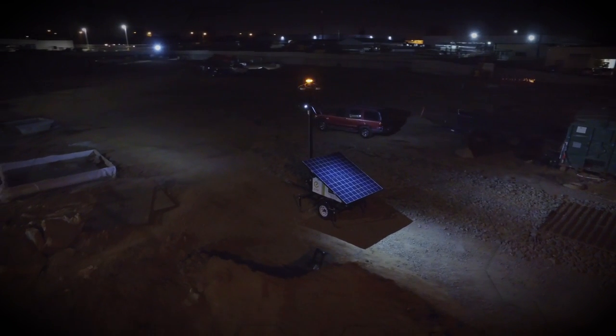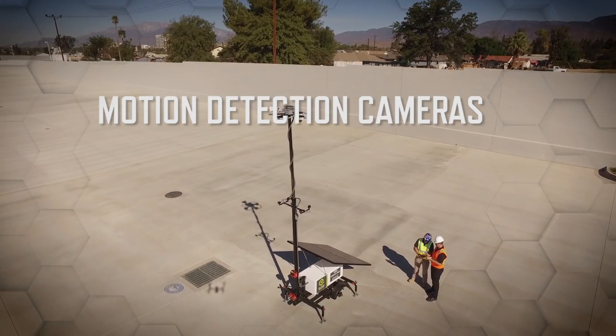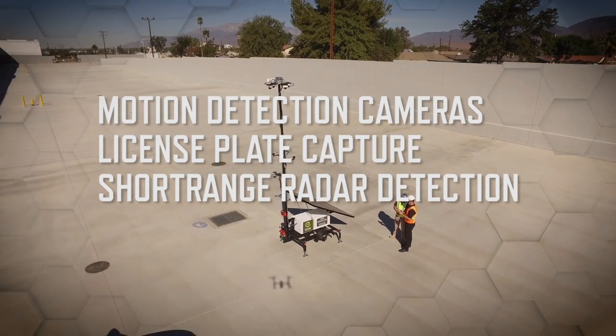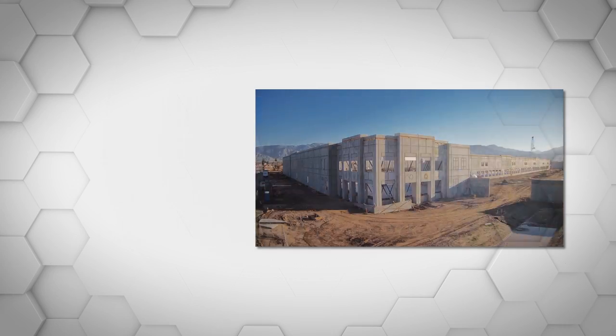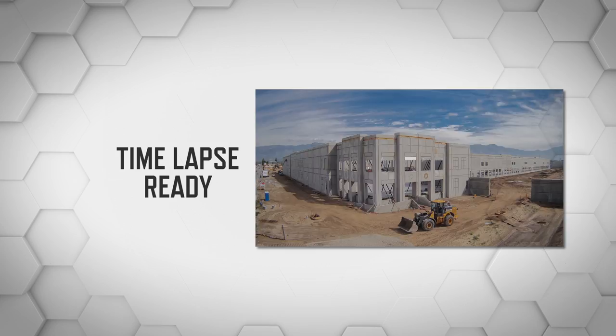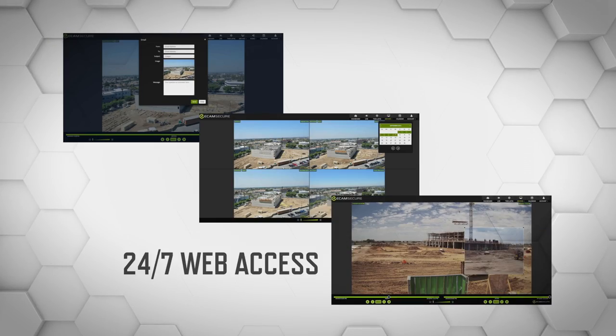Via wireless technology, MSUs communicate remotely to our central station and can be augmented with motion detection cameras, license plate capture, short-range radar, and PTZ cameras with pan, tilt, and zoom function. MSUs are all time-lapse ready and provide anytime access to the video feed using our exclusive mobile app.